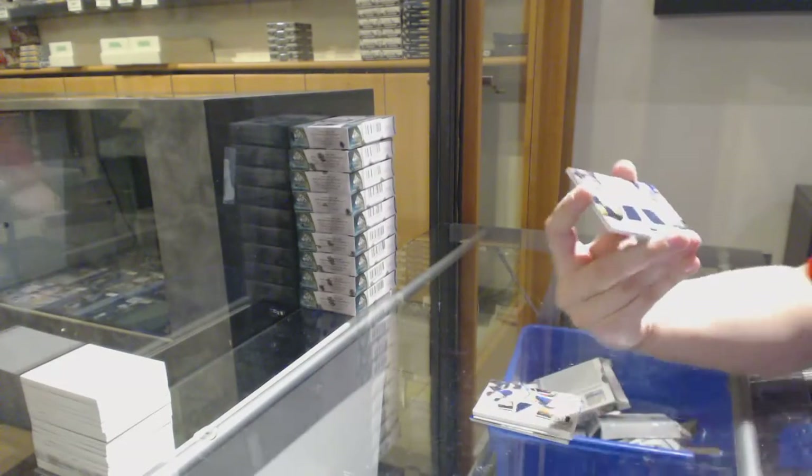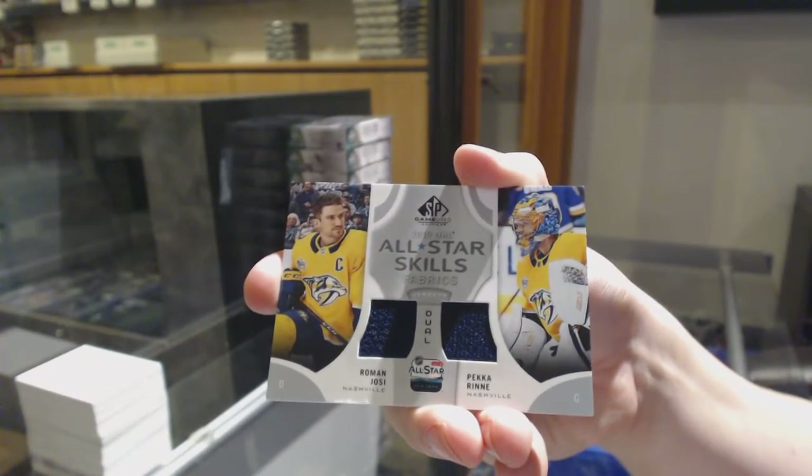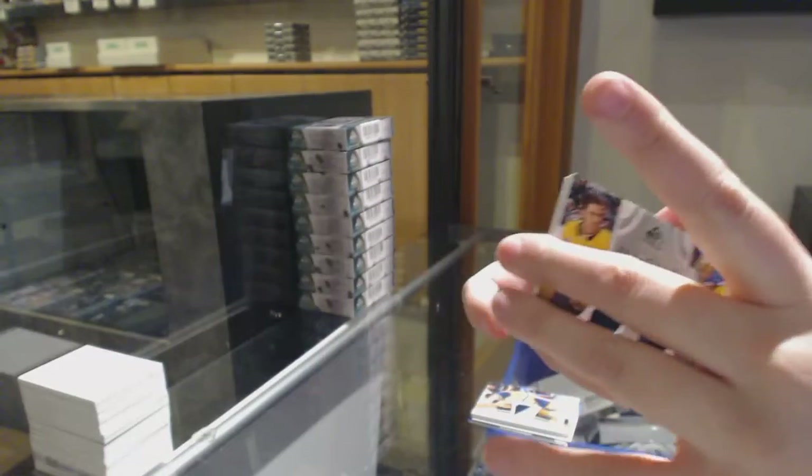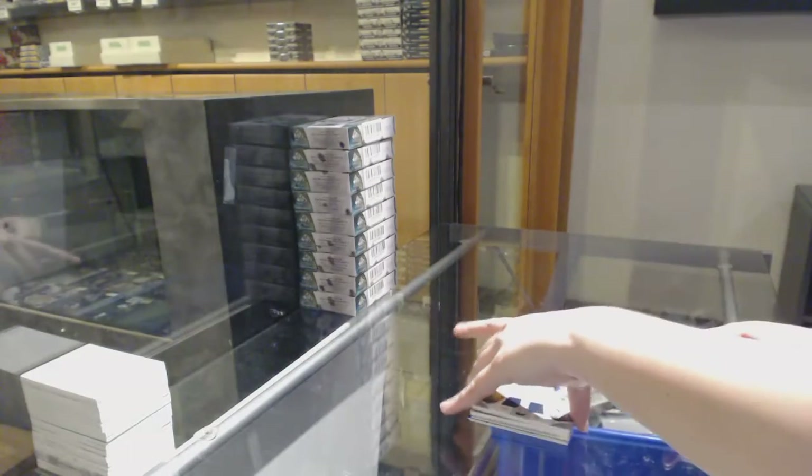All-Star Skills Fabrics dual jersey of Roman Josi and Pekka Rinne. And Oliver Wahlstrom, rookie jersey for the Islanders.